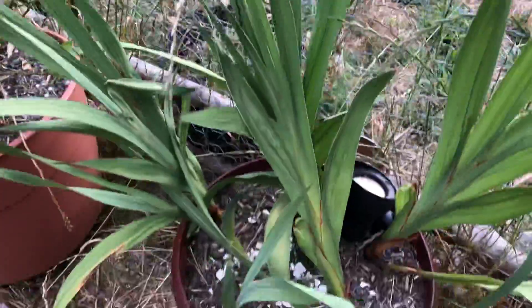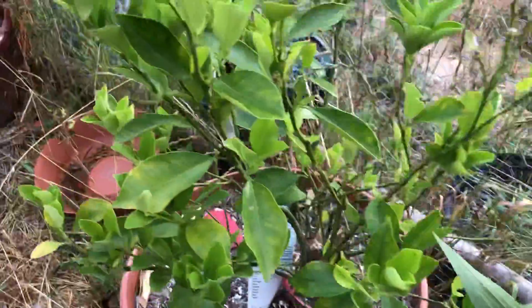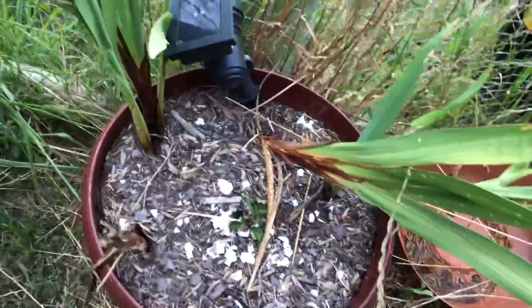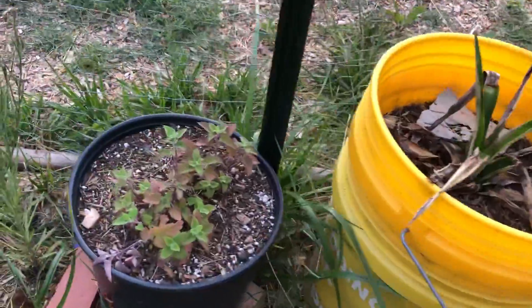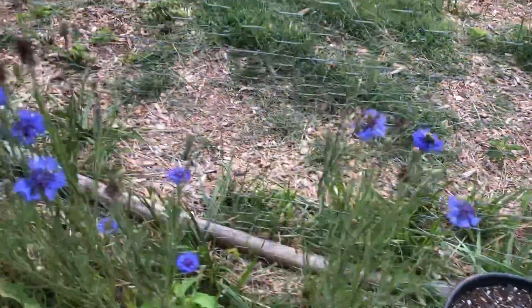I'm gonna have to redo this — it'll have to go in the ground somewhere. Hello kitty, that looks terrible. Catnip — she doesn't even touch this catnip. Spatula buttons.